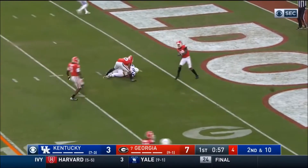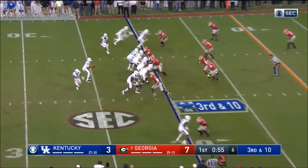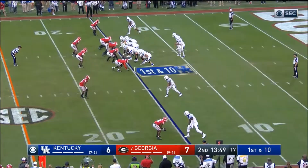Johnson throws to his tight end — should have had it, nice hit by Aaron Davis on third and 10. They just bring a three-man rush, it's a little bubble screen, it's not going to get a first down.